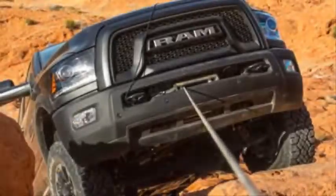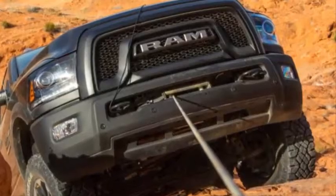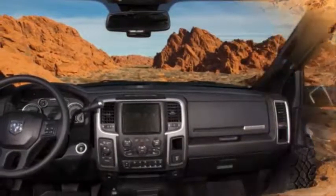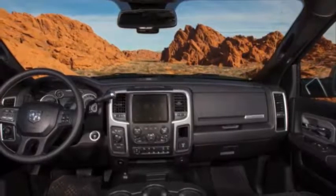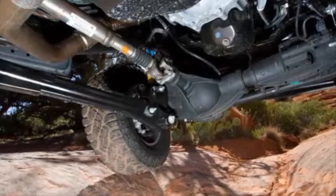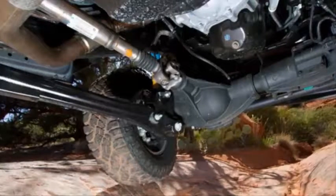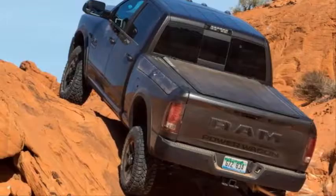The Power Wagon begins its life as a Ram 2500 Crew Cab 4x4, but it isn't your typical heavy-duty pickup. Its 10,030-pound towing capacity is topped by some light-duty trucks, but that's a trade-off made in favor of serious off-road skills. The transformation starts with a 2.0-inch lift that elevates the ground clearance to 14.3 inches. Bilstein dampers do their best to control 7,300 pounds of Power Wagon over the red sand whoops, but any attempts at speed will provide the same sensation as riding a mechanical bull.